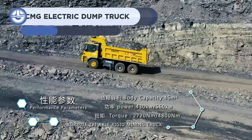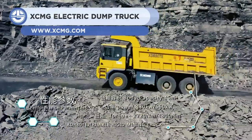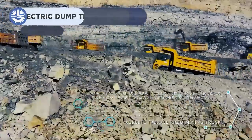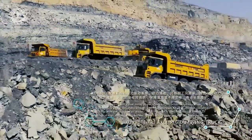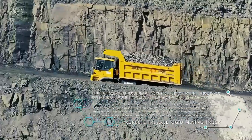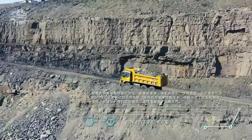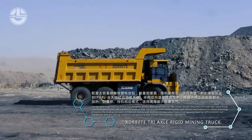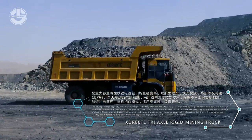Up next, we have the XCMG XDR80TE. It is a 44-ton fully electric mining dump truck, offering a payload capacity of 72 tons. It can travel 43 kilometers an hour, overcome a slope of 30%, and complete a full turn within a 28-meter diameter.